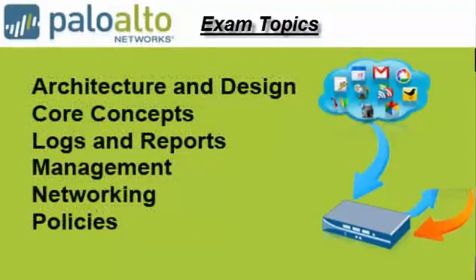Exam Topics. The test is divided into six sections: Architecture and Design, Core Concepts, Logs and Reports, Management, Networking, and Policies.